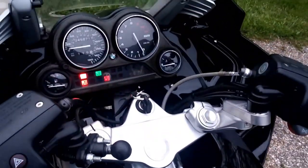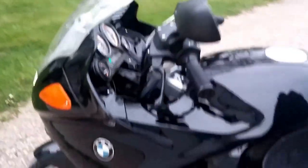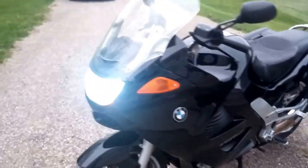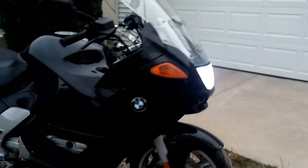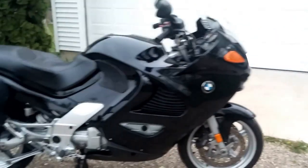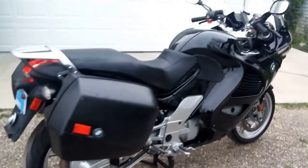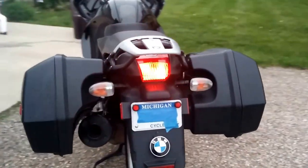Here's what you were waiting for — HID headlight. It's kind of dusty right now so it's really picking up that headlight. Clear turn signals.